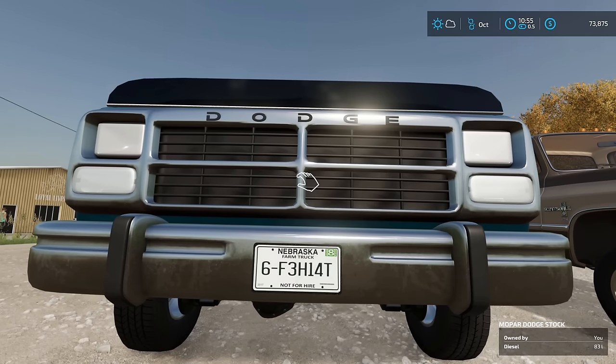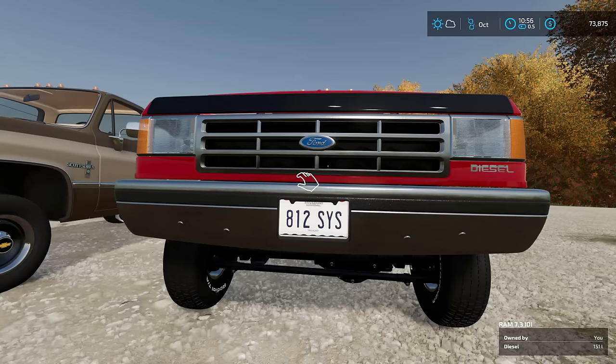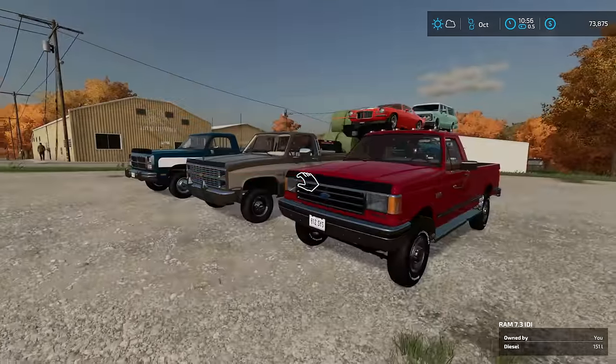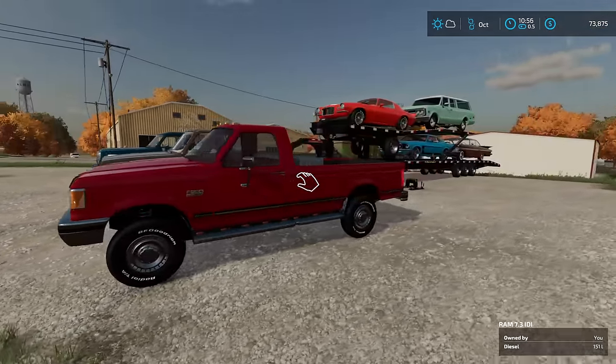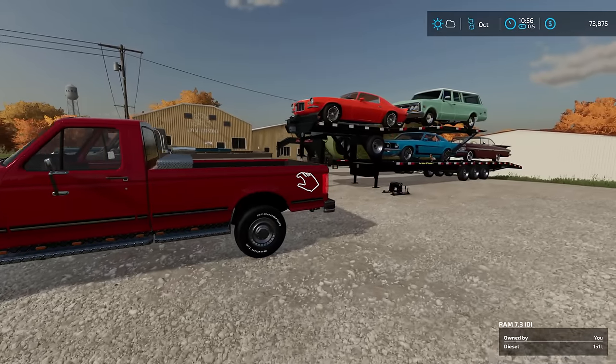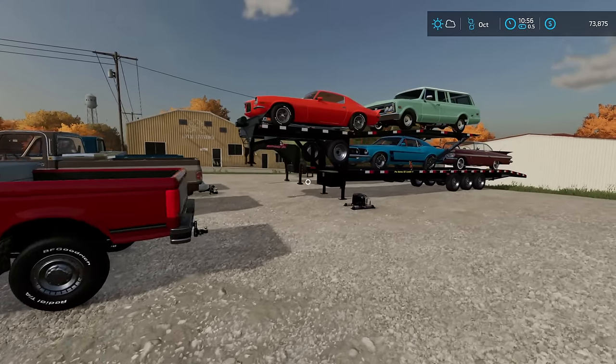Now whether you like Dodge, Chevy, or Ford, none of that matters — today we're going to put these to the test to see which of these three giants can withstand the Missouri Iron Gauntlet.